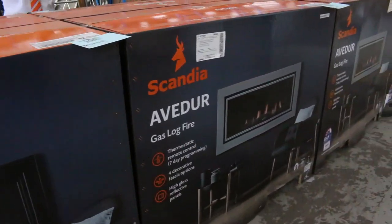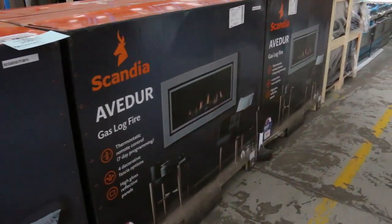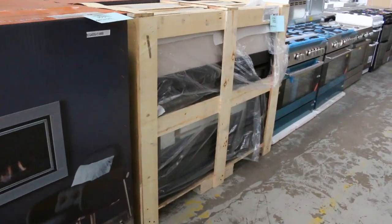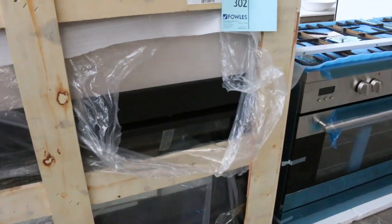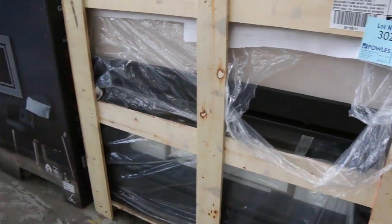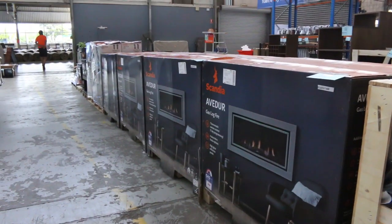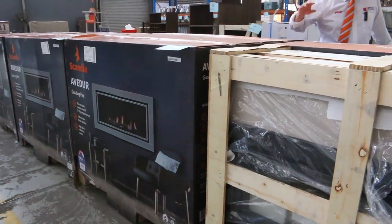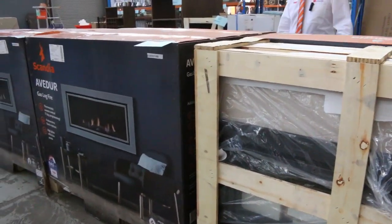Have a look at these beautiful gas log fires — great big gas log fires. There are ten of these. They're about $3,000 in the shops, probably about a thousand, maybe a tiny bit more. Absolutely sensational. Everything out of this vendor is three months warranty, so that's really nice. It does come with the LPG conversion kit as well. Absolutely fabulous, really nice gear.